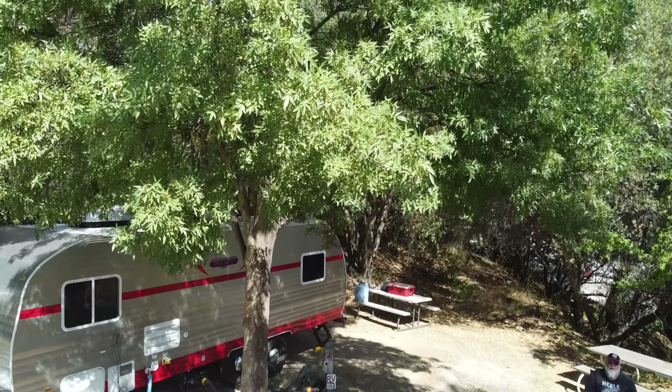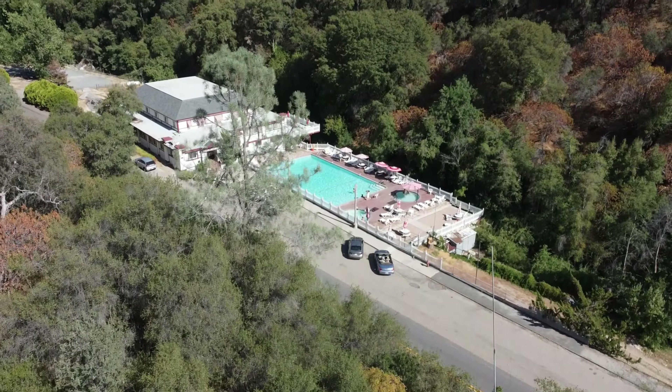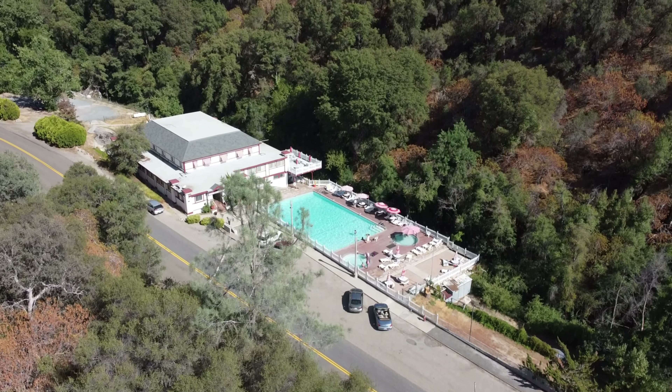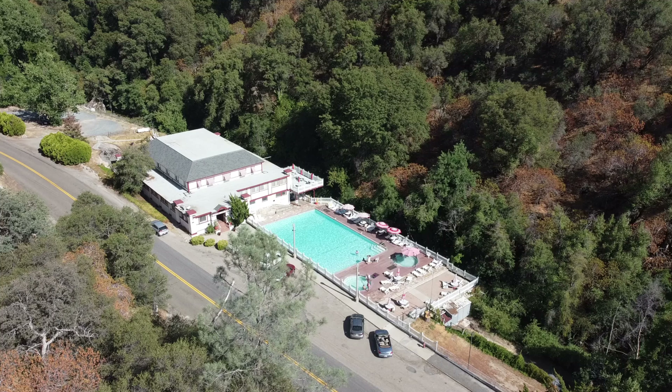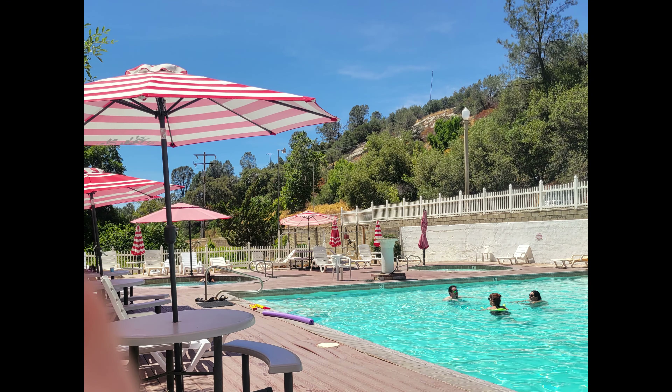Here is my very first attempt at some drone footage. I wanted to do this to give you an example of how close the park is. The RV park is right across from the California Hot Springs Resort.